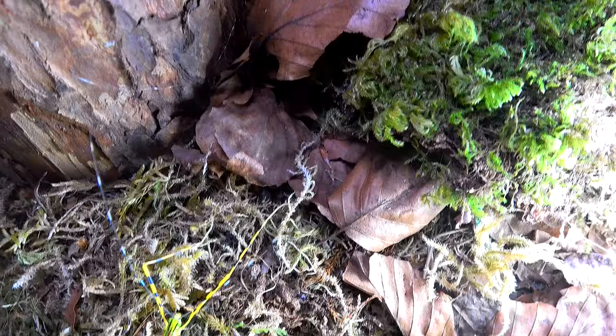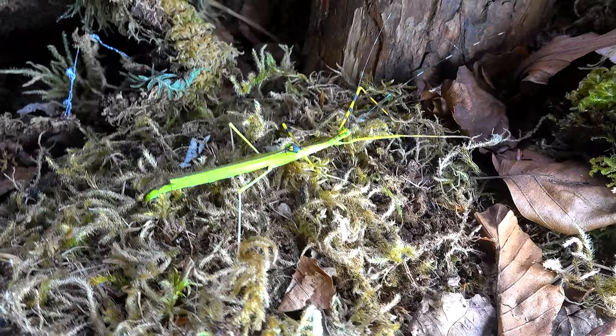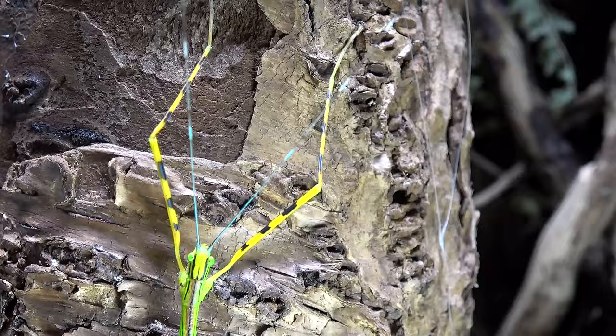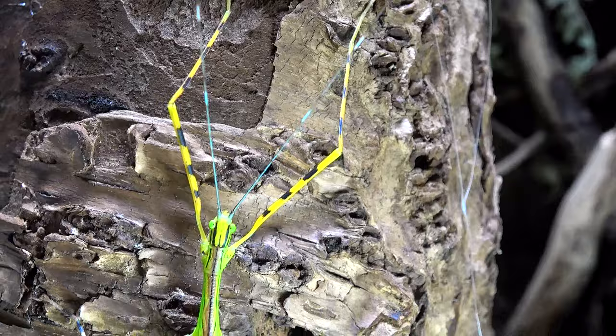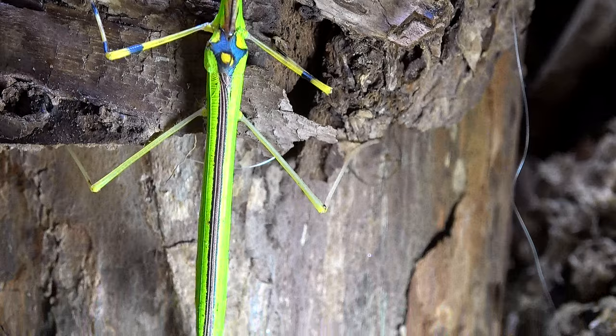Here is the N. annulipes. Quite hard to distinguish across the moss there. Let's try and get her up on the bark so we can have a better look. There we go — how amazing are these? Look at all those beautiful colours. They're big mixtures of greens, reds, yellows and even blues coming all the way down.